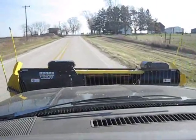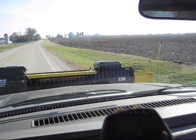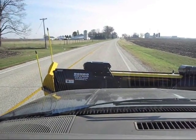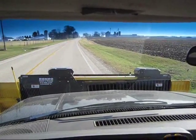The snowplow drives pretty easy. Watch the wings — folding it all the way in, fold it out. See how fast they work. Let's fold this one out — there you go. Now you've got your full width on this GMC truck.